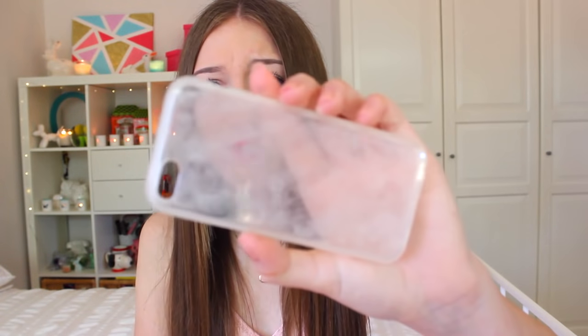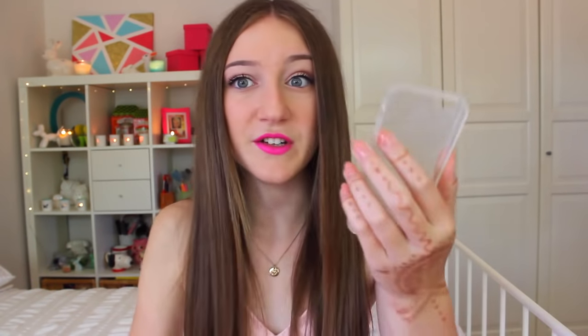I then have two clear cases. This one is my very first case I ever got for it and it has turned like rose gold — it's a really weird colour and it's really dirty. And then I have this one which I have no idea what happened to — it's going all cloudy and weird, and it was just sitting in my storage. Like if you scratch it, I just don't know.